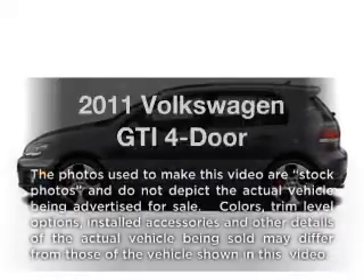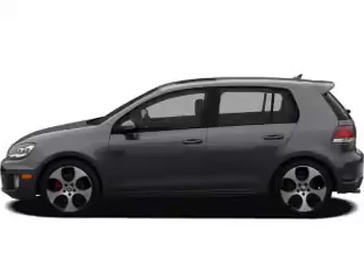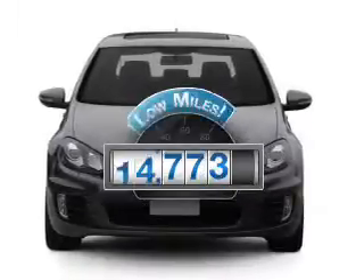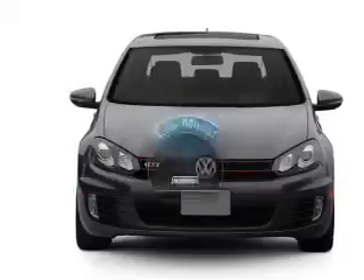Presenting the 2011 Volkswagen GTI — everything you need under one roof with this great vehicle. Why worry about high mileage? Choosing a ride with lower mileage is the right choice for your busy life.